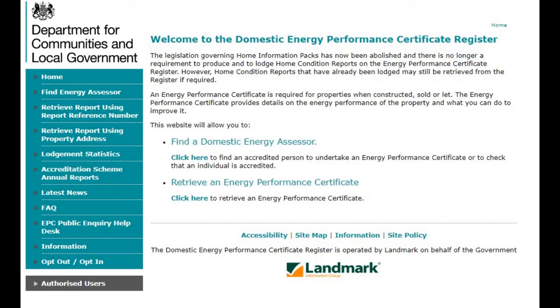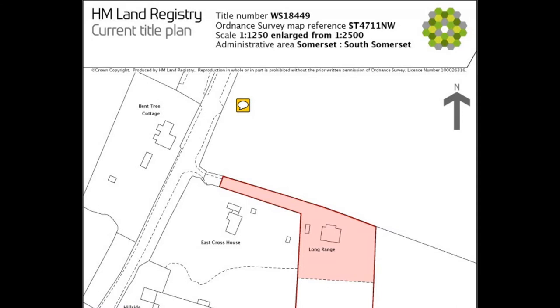One wants to know about the floor areas of the properties, because while the valuer will be familiar with the area, he won't have intimate knowledge of the comparable properties and their sizes. The areas can be obtained by looking at the energy performance certificates, where the surveyor will have measured up either externally or internally, providing a net internal area — normally excluding conservatories and similar additions. Occasionally, having done all this, one still won't have quite enough information, and it may be useful to look at the Land Registry and possibly download title plans.